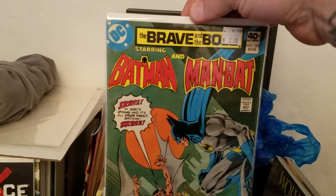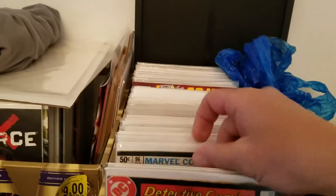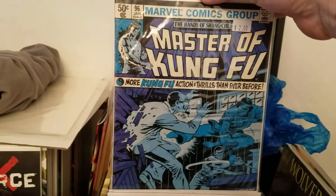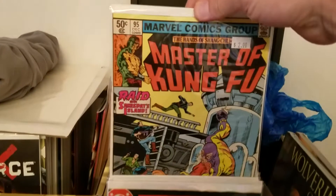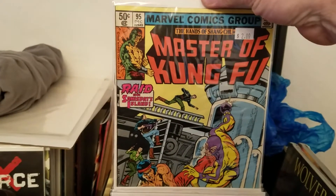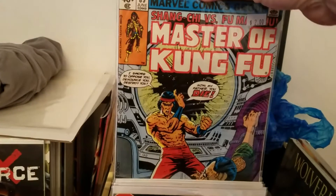I also picked up this one here — Brave and the Bold, Batman and Man Bat. And I picked up Masters of Kung Fu number 96, my exact cover. I'm going to try to start grabbing these now, mainly all the Mike Zeck covers first for Masters of Kung Fu.